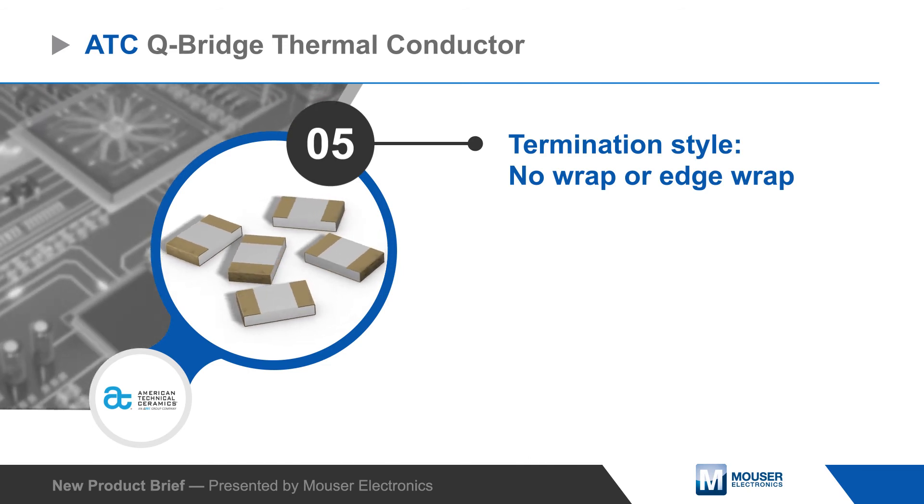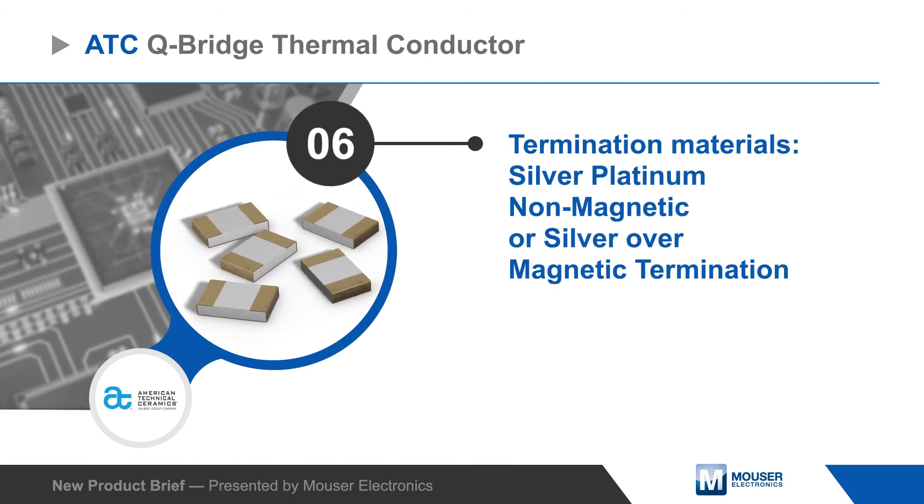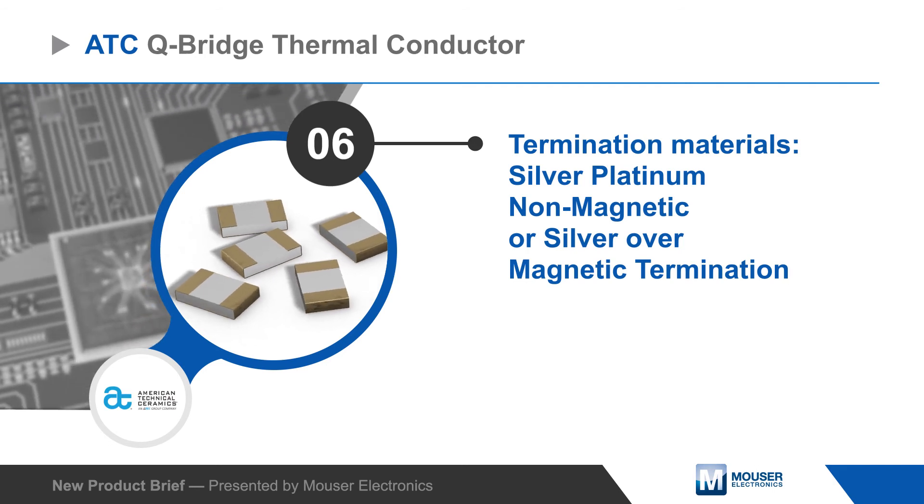Terminations are available with or without edge wrapping, and many configurations are available with silver platinum non-magnetic terminations.